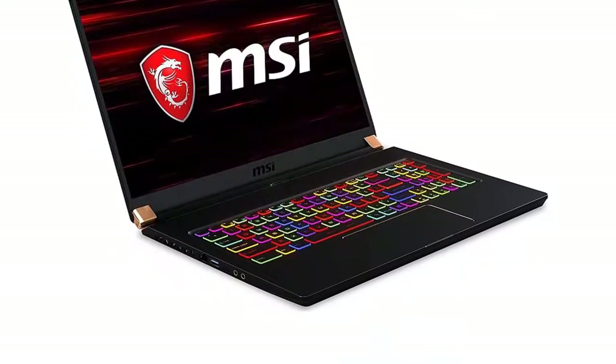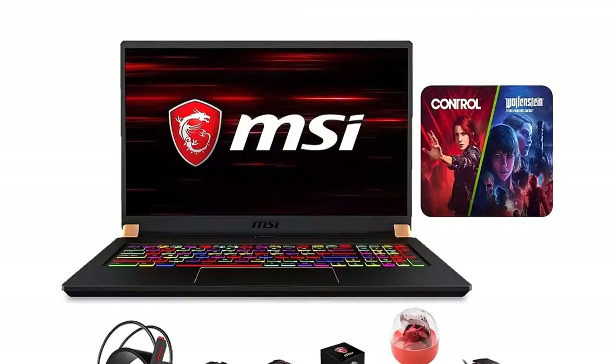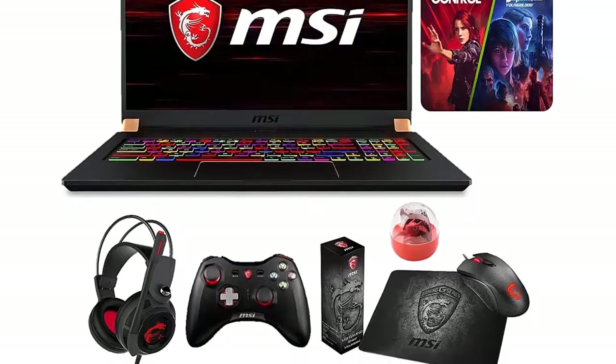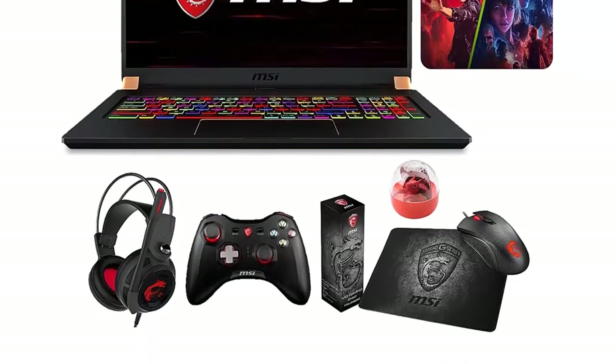A slightly bigger model than some of the products reviewed above, this is a 17.3-inch laptop with 16GB of RAM.